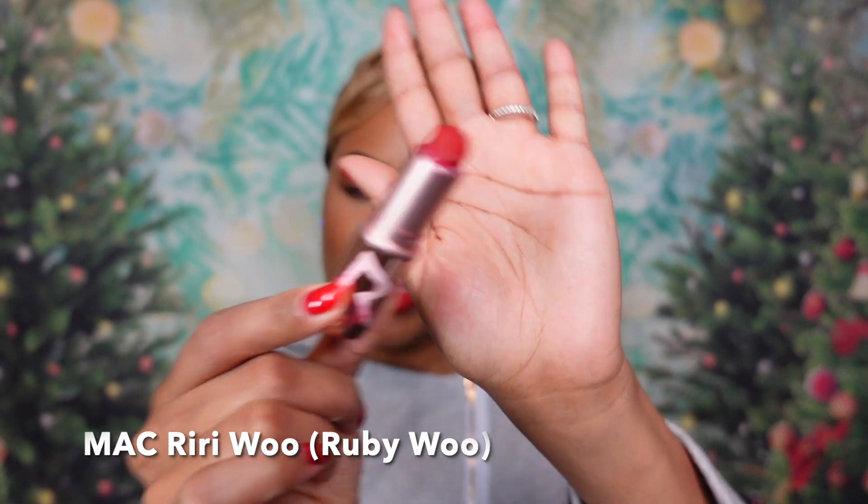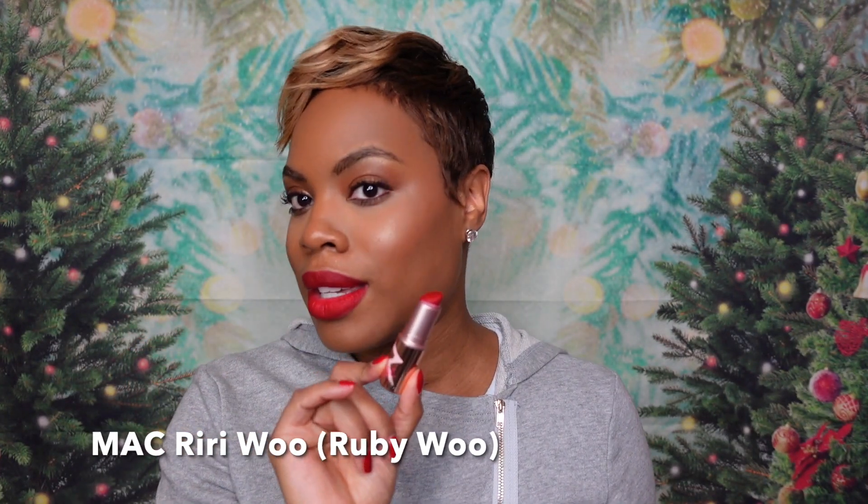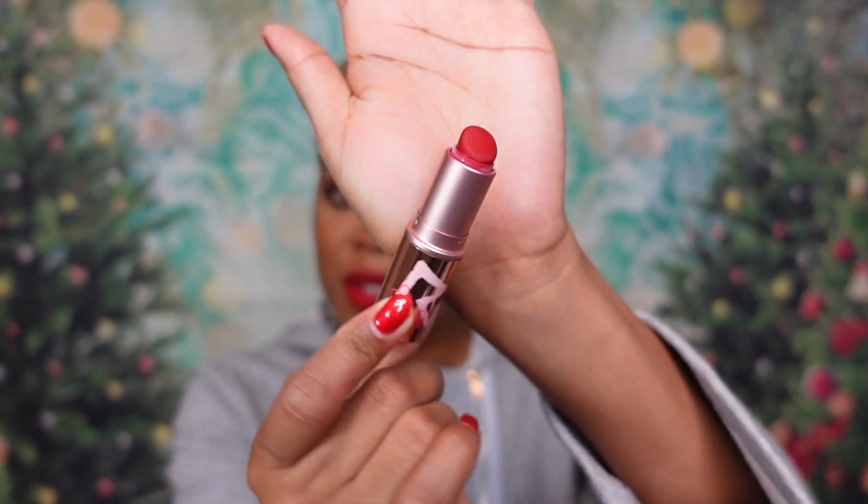Before we get into that, elves, you know what we must do first: lipstick of the day! This is an OG — this is MAC RiRi Woo, also known as Ruby Woo, by another name. Iconic, as you can see — I've almost used it up. That ultra retro matte red. It'll be in the description box below as Ruby Woo, of course, because this was limited edition packaging, but Ruby Woo is a forever color.